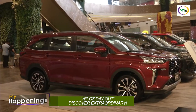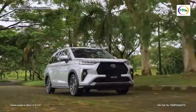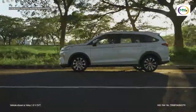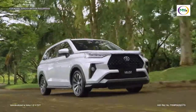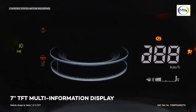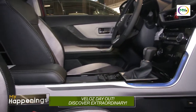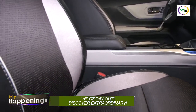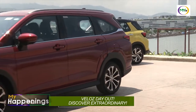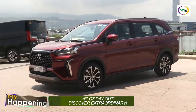The all-new VELUS also comes with a whole new level of safety with its pre-collision system, automatic high beam, and lane departure alert, among its other standard and advanced safety features like the panoramic view monitor, rear cross-traffic alert, blind spot monitoring, hill start assist control, 6 SRS airbags, and electronic parking brake with auto-hold. Discover extraordinary adventures with the all-new Toyota VELUS.